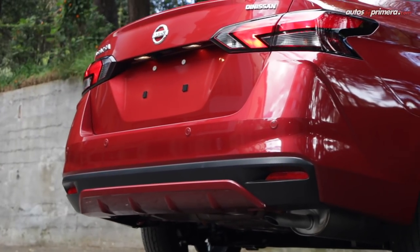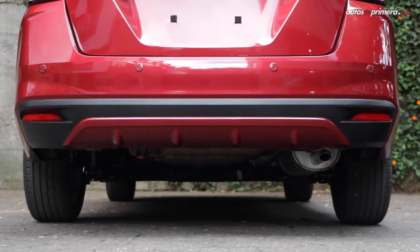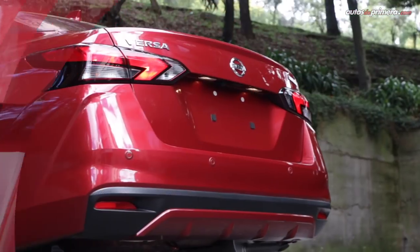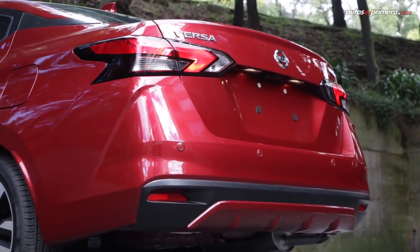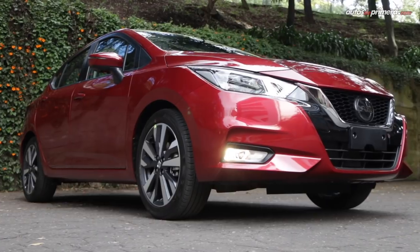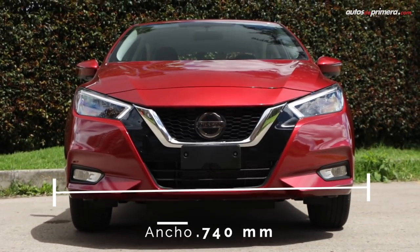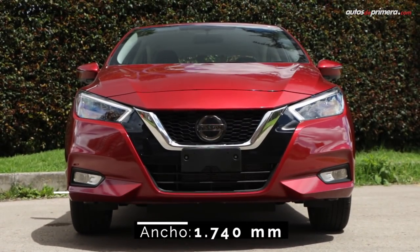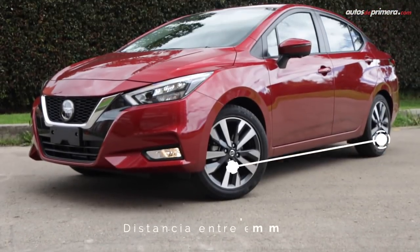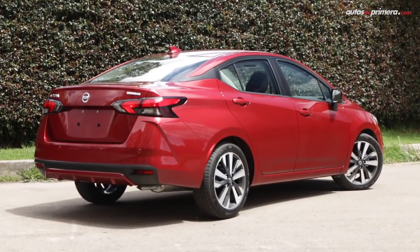Por su parte, el bumper tiene un aplique negro, el cual enmarca un difusor en color de la carrocería. En general, podíamos considerarlo como un Mini Altima y mide 4,49 metros de largo, 1,74 metros de ancho, 1,47 metros de alto y su distancia entre ejes es de 2,60 metros, muy similar a lo que ofrecen varios de sus rivales.